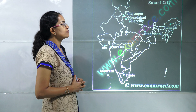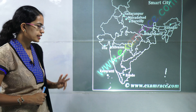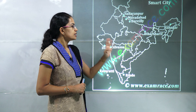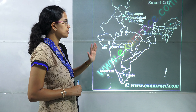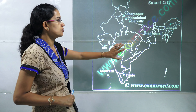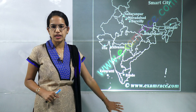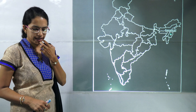Nine new smart cities have been selected. Three are from Union Territories: Diu from Daman & Diu, Silvassa from Dadra & Nagar Haveli, and Kavaratti from Lakshadweep. Three are from Uttar Pradesh: Saharanpur, Moradabad, and Bareilly. Then there is Bihar Sharif in Bihar, Itanagar in Arunachal Pradesh, and Erode in Tamil Nadu — nine new cities selected for the Smart City Mission.